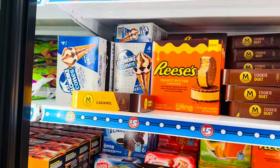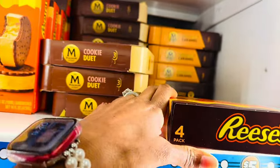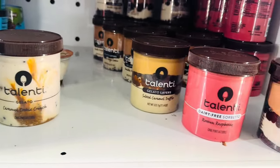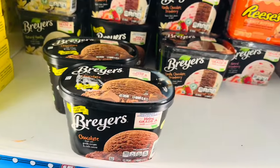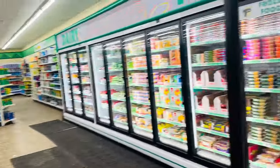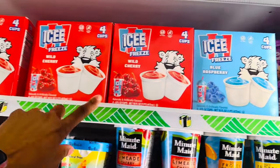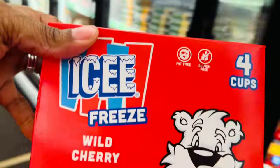Over in the five dollar section there are mostly ice creams — Magnum, Reese's, Creamsicles, and some dairy-free options including sorbet, Ben and Jerry's, and Breyers. I'm gonna grab the pizza rolls, plus a couple of the snack packs. They also have little icy cups in here — my kids love these. I'm gonna grab one because they prefer the red flavor over the blue.